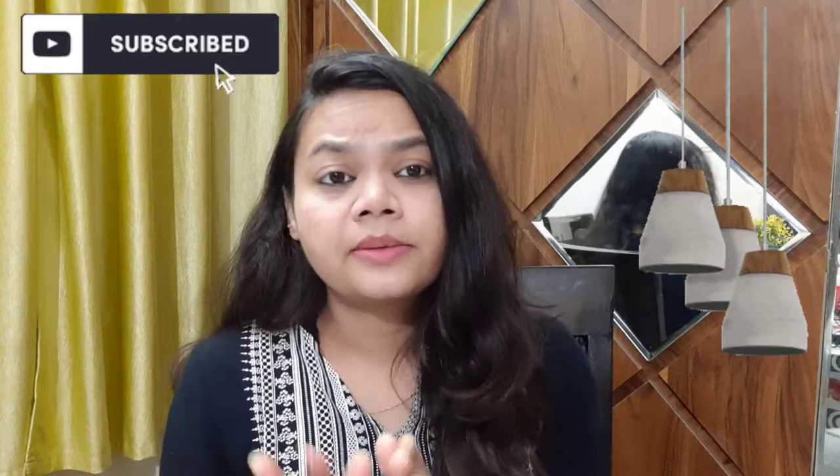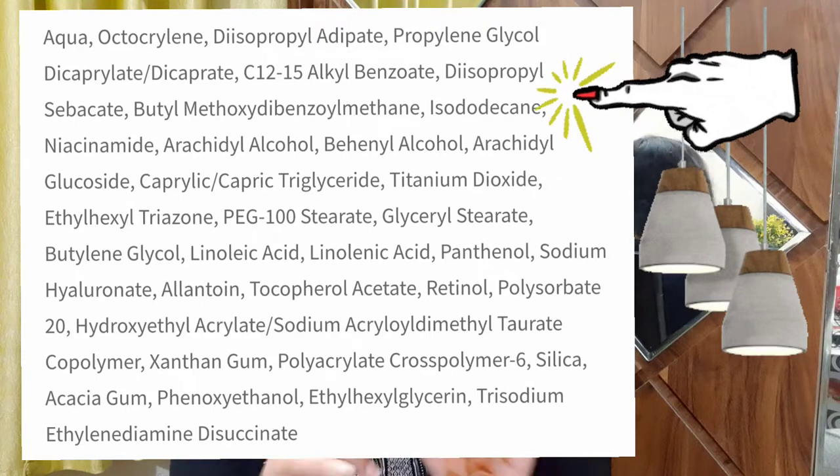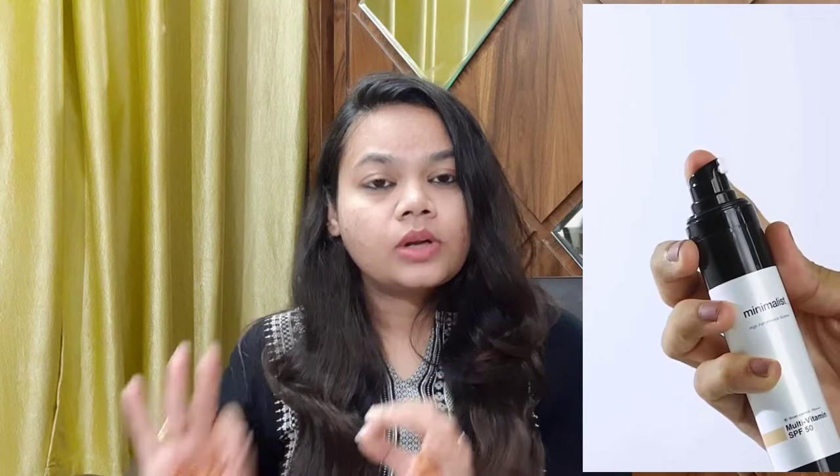It is available online and you can get a discount. I will provide a list of ingredients. It provides UVA and UVB protection. It also provides vitamin A, B3, and B5. It will nourish and provide hydration to your skin. You can see a list of ingredients on the packaging.